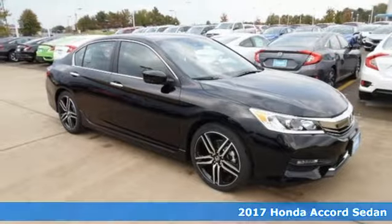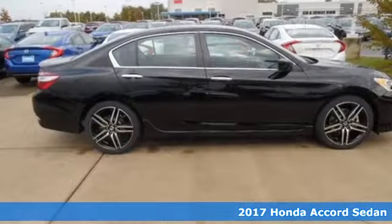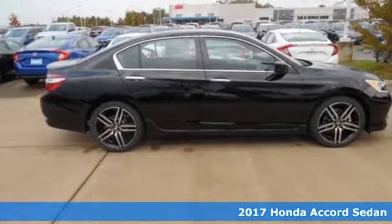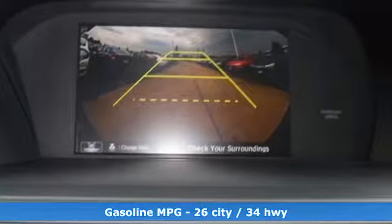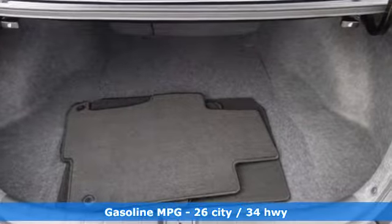It's a 2017 Honda Accord. The styling is dignified, exquisite, and will prompt double-takes each and every day. The refined look includes elegant rear taillights and a refined front end that suggests a much higher priced vehicle.